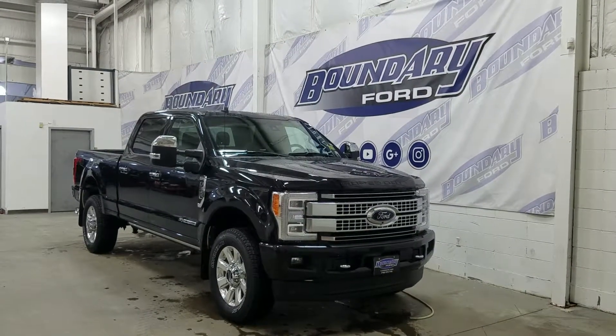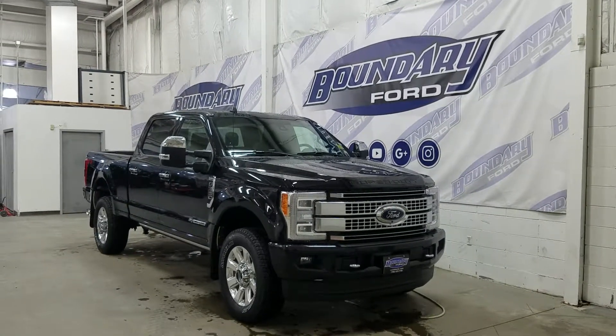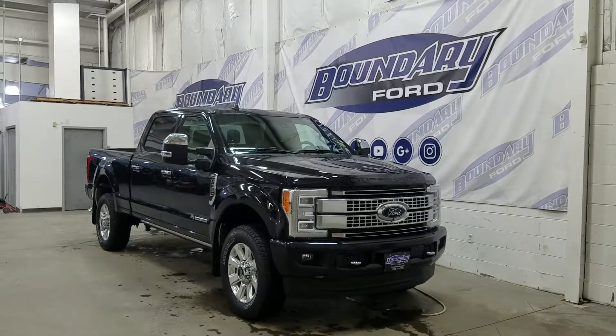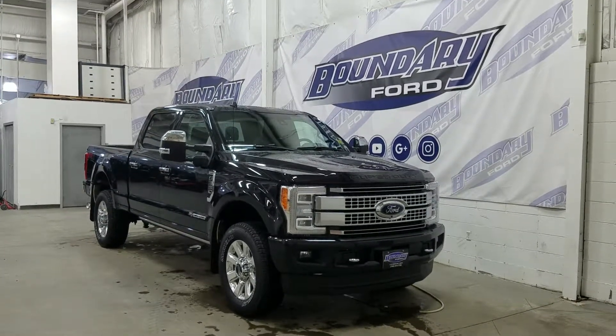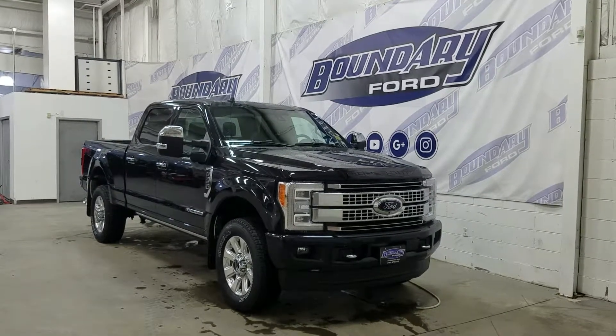If there are any more questions about this beautiful F-350, please do not hesitate to contact our professional and friendly sales staff. We look forward to seeing you in store and answering any questions that you may have. Thank you for shopping with us here at Boundary Ford.